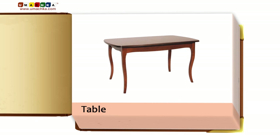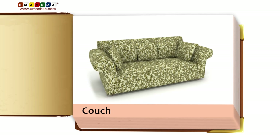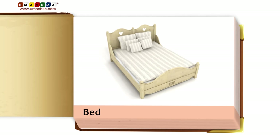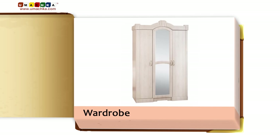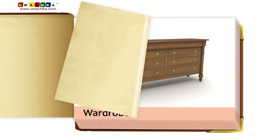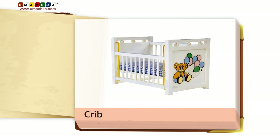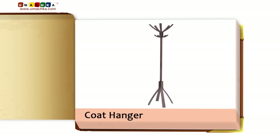Table. Chair. Couch. Armchair. Bed. Wardrobe. Dresser. Crib. Coat hanger.